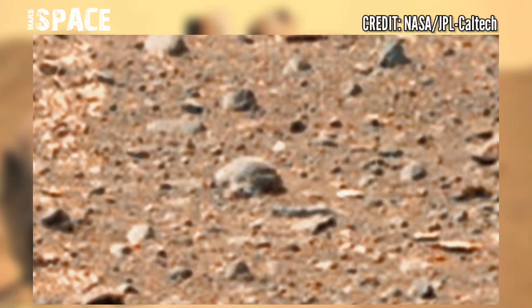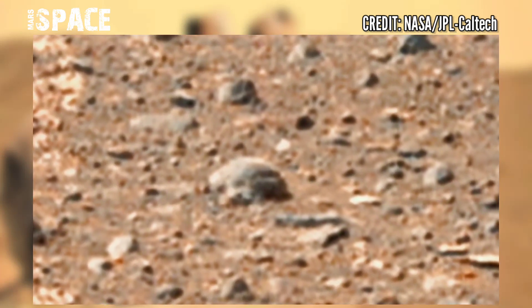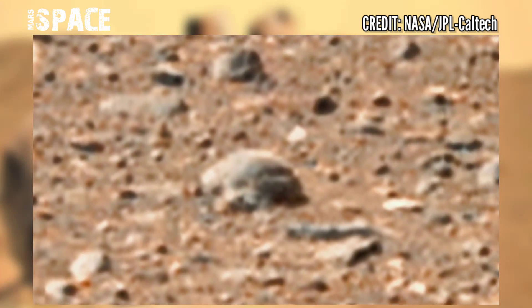This is not a natural rock — according to me, it's 100% artificial. This shape looks like a broken statue of a humanoid head. This is the evidence of life on Mars, but I want your thoughts.